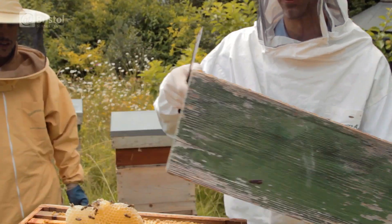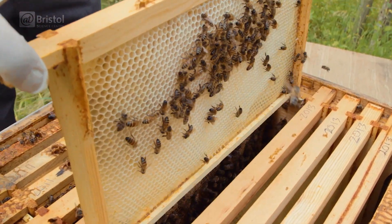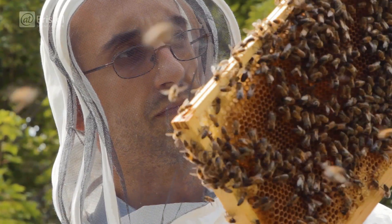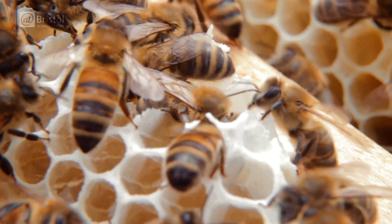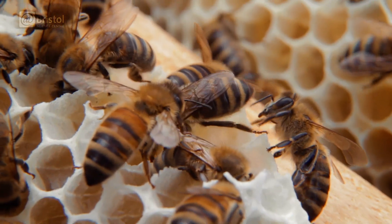Bee numbers are in decline as farming practices disturb their natural habitats, the climate changes, and disease decimates their populations. But even so, they help to pollinate 70% of our crops. Bees are brilliant and we should all love bees — because if you look in your fridge, about one-third of all the food you eat is only there because of them and their waggle dance.